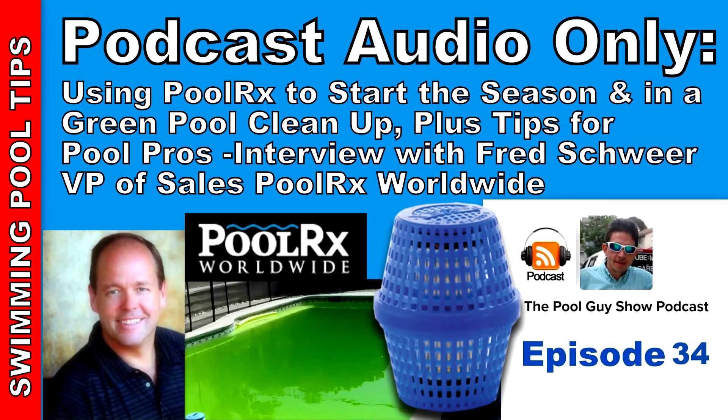Hi and welcome to this week's episode of The Pool Guy Podcast Show. Today I'm going to be talking to Fred Schwerer, Vice President of Sales for PoolRx Worldwide. I had Fred on my show last year, and we talked mainly about the PoolRx product detail in the middle of pool season. This year I have him on right before the season starts so he can go over some of the benefits of using PoolRx when the season starts. And if you're a pool service professional, Fred's also going to share some ways you can sell PoolRx to the customers on your pool route.